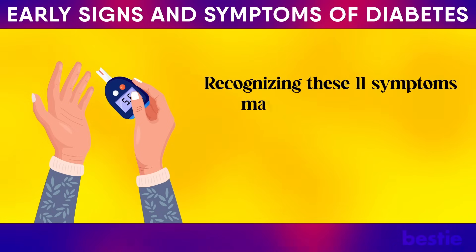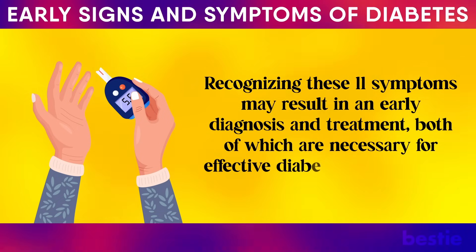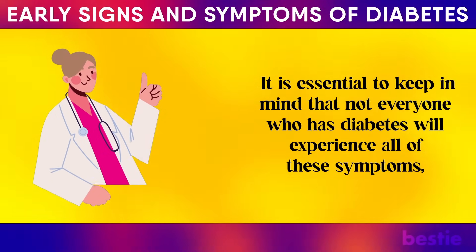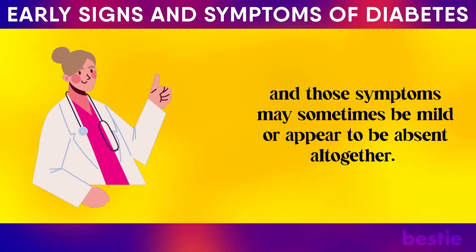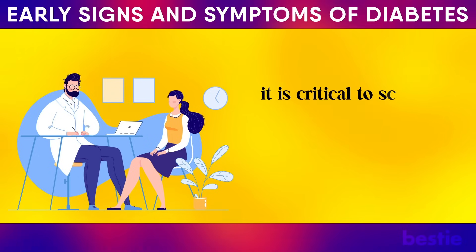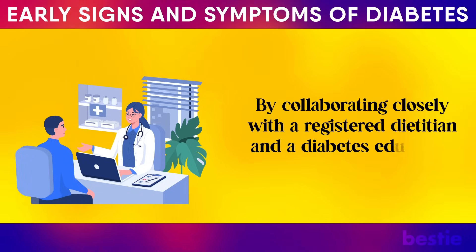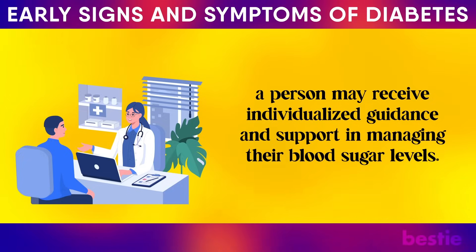Recognising these 11 symptoms may result in an early diagnosis and treatment, both of which are necessary for effective diabetes management. It is essential to keep in mind that not everyone who has diabetes will experience all of these symptoms, and those symptoms may sometimes be mild or appear absent altogether. If you or a loved one is experiencing any of these signs, it is critical to schedule an appointment with a doctor for testing and a diagnosis. By collaborating closely with a registered dietitian and a diabetes educator, a person may receive individualised guidance and support in managing their blood sugar levels.